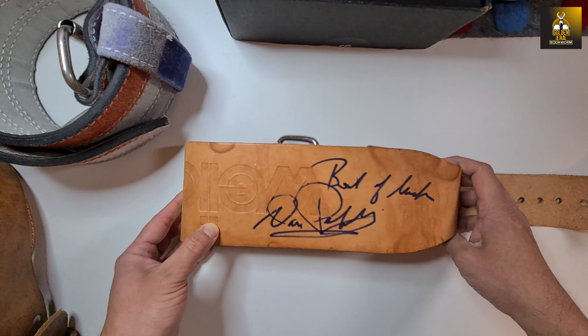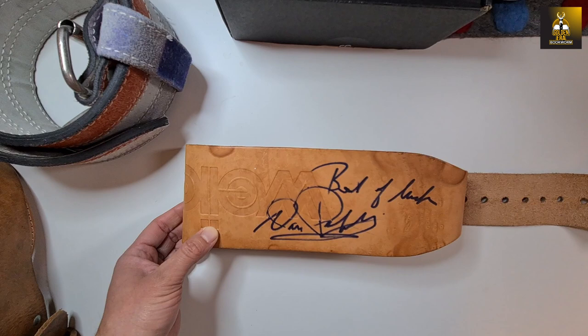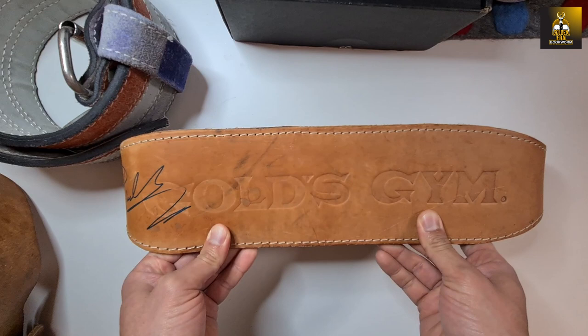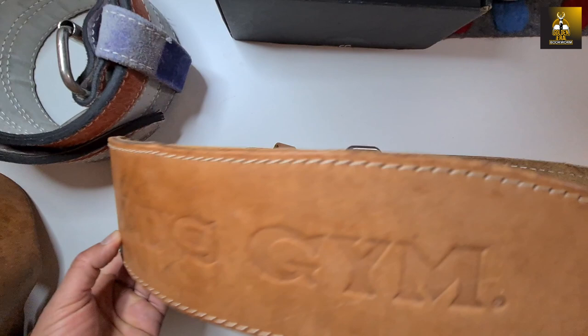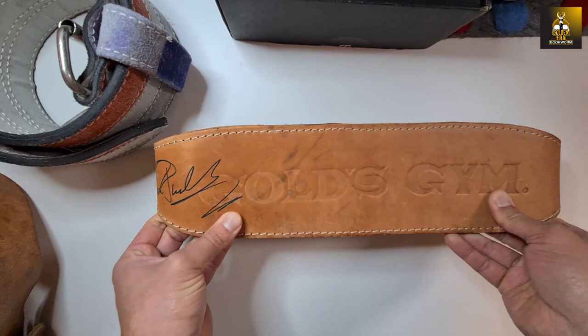From Danny I've also got this slightly later Gold's Gym weight belt, signed by Dan Padilla. I like this one better because he signs it in the right direction. It's a very nice belt — a light-colored Gold's Gym belt — and thank you very much Danny for signing these, I really appreciate it.